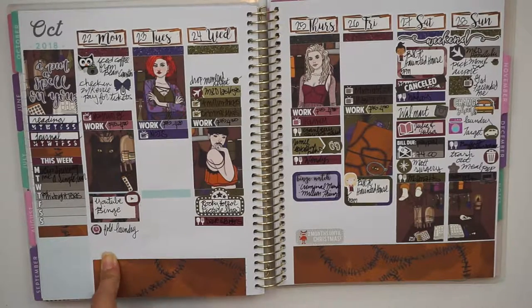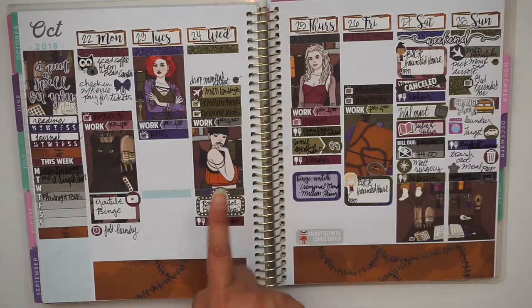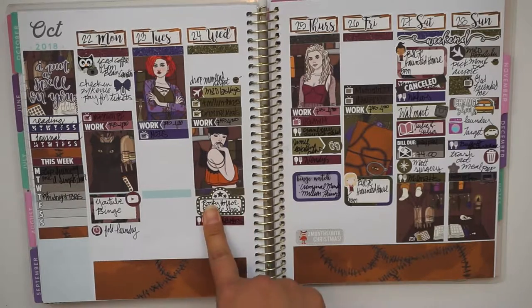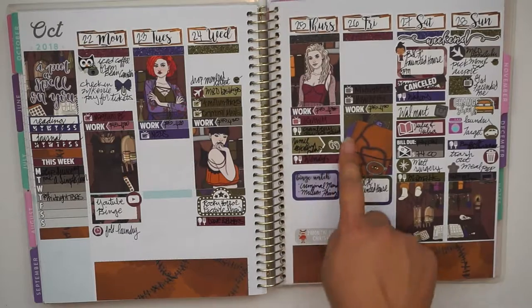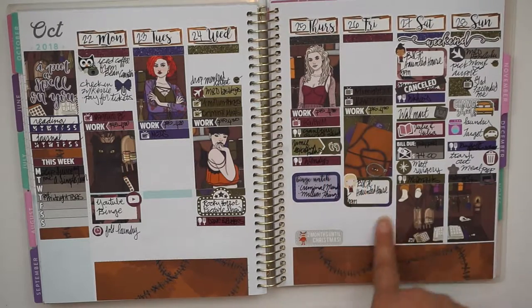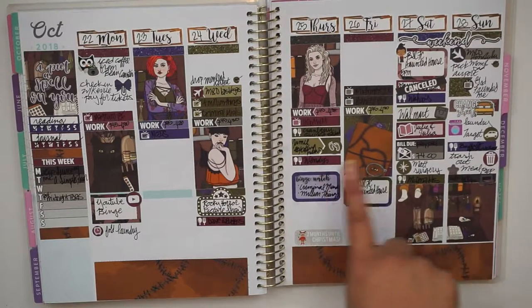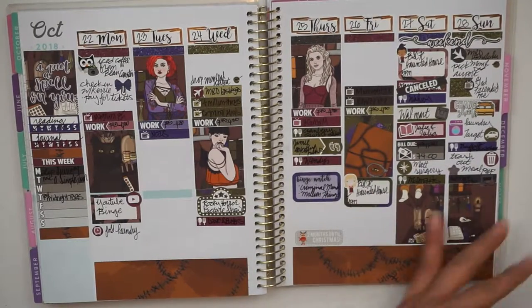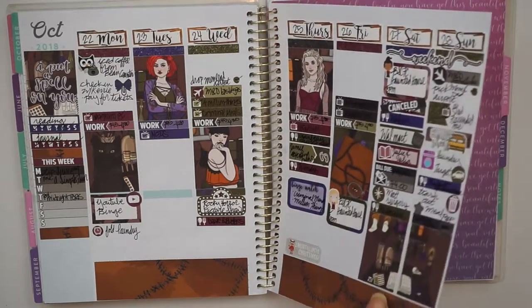This week I tried to use the Scribble Prints Co Hocus Pocus kits. We saw 'The Rocky Horror Picture Show' this week. I was binge-watching things. My friend called with her baby news, which is why there are baby feet stickers. There was a haunted house this weekend. My parents were out of town again so there was more filling in.